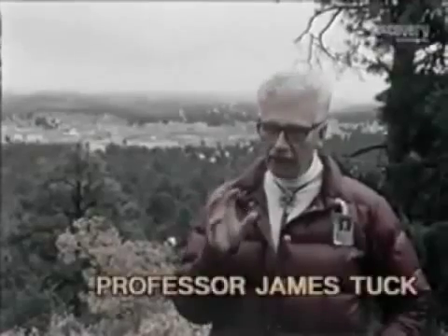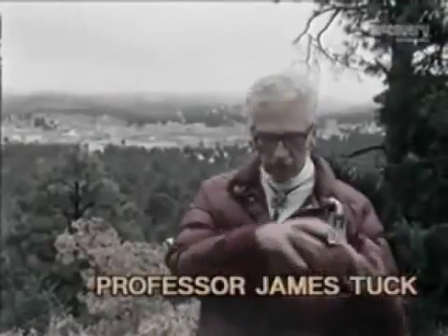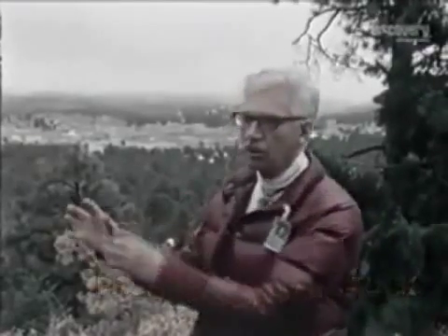Professor Tuck has distilled its characteristics from eyewitness reports. This ball, very characteristically, floats through the air like this. The ball, on the average, is about a foot in diameter.